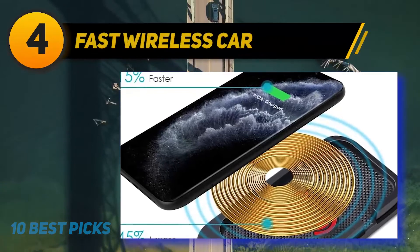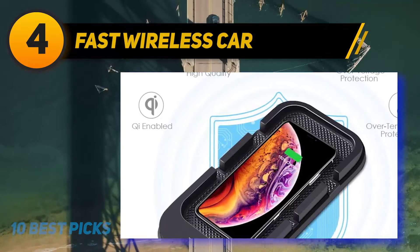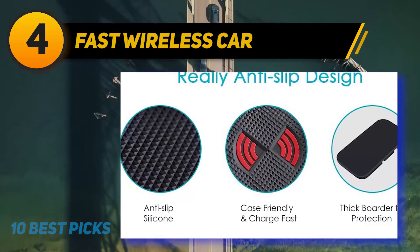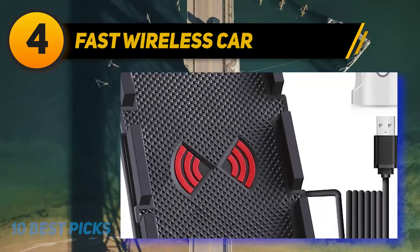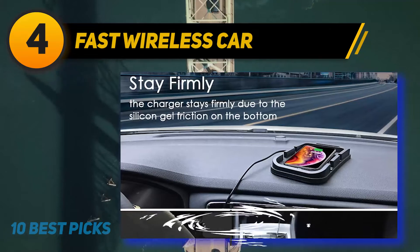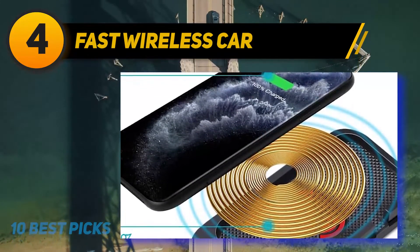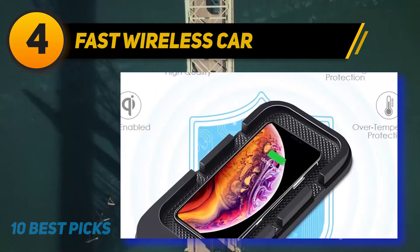Coming in at number 4, the Fast Wireless Car charger. After comparing wireless car chargers for two years, we've noticed that almost all models are docks that hold your phone within view. For those who'd rather stow their phone in their center console, we recommend the ZealSound. It's one of the few chargers that lets you rest your phone flat so you won't be distracted while driving. It's water-resistant, so you don't have to worry about accidental spills. It comes with a quick charging plug and USB cable, features a silicone gel bottom, and has a half-inch tall border to keep your phone from sliding.